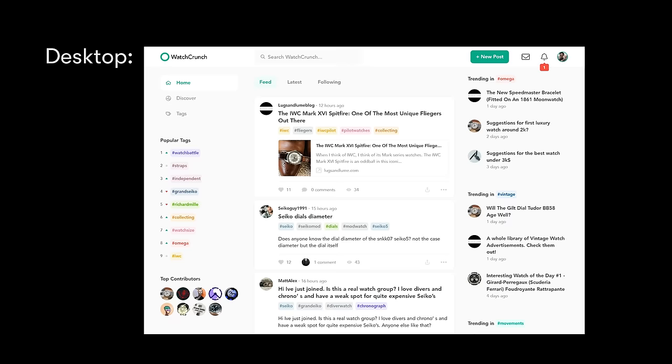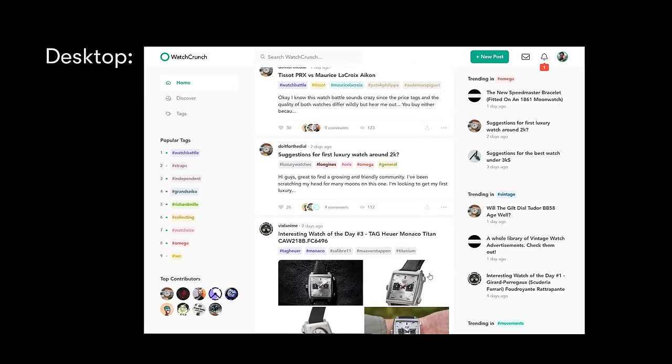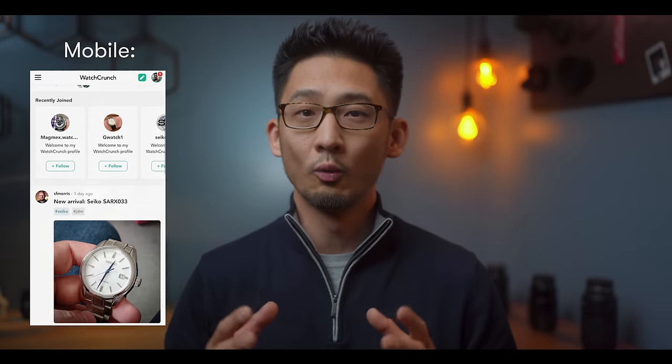Speaking of Watch Crunch, this is a passion project that a couple of watch friends and I have been working on over the pandemic, and we just opened to the public. We got tired of the negativity of old stale watch forums, but felt like apps like Instagram sometimes are more about flexing than connecting with others. So we decided to combine the best of both worlds and develop an online platform for watch nerds built by watch nerds — really, to have a more modern interface and a thoughtful place for better watch discussions. Check out watchcrunch.com, go claim your name and your profile. Let me know in the comments your vote for the best GADA watch. Subscribe if you want to see more reviews like this, and as always, take care — I'll see you next time.